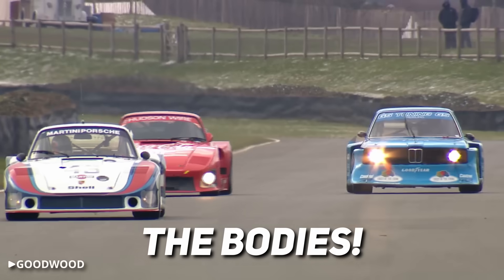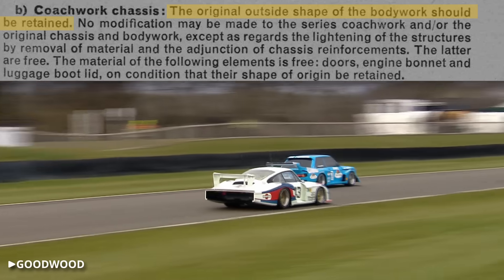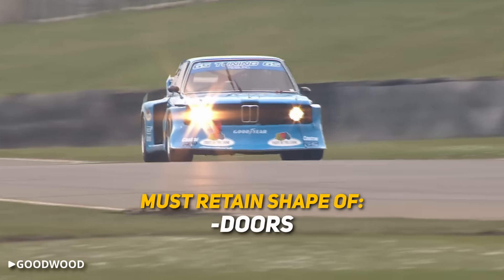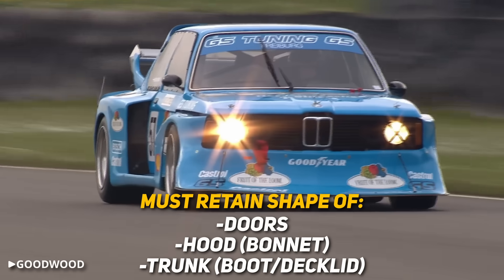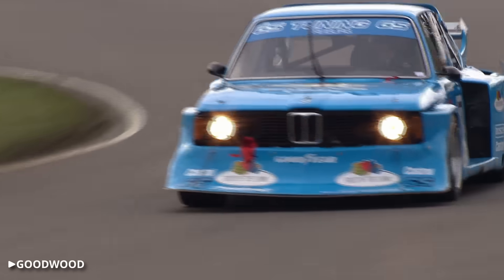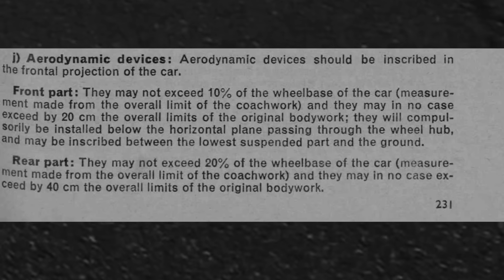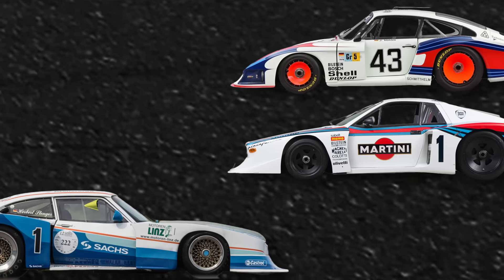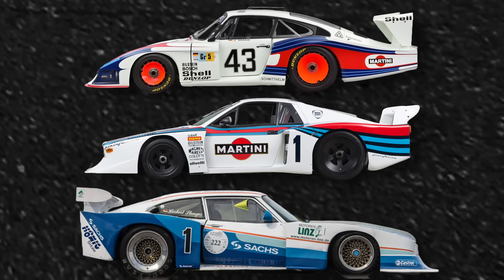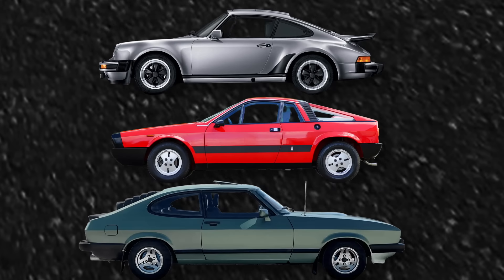Let's dig into the rather thin rulebook, starting with the most subtle part of Group 5 Special Production: the bodies. Surprisingly, the shape of the original bodywork actually had to be retained. The original shape of the doors, hood, and trunk also had to be retained, although any choice of material was allowed. But here's the kicker — fenders and aerodynamic devices were nearly unrestricted, short of a few limits on how far they could protrude. The result was the racing equivalent of Frankenstein's monster: wide fenders, giant wings, and chin spoilers grafted over the barely recognizable shells of street cars.